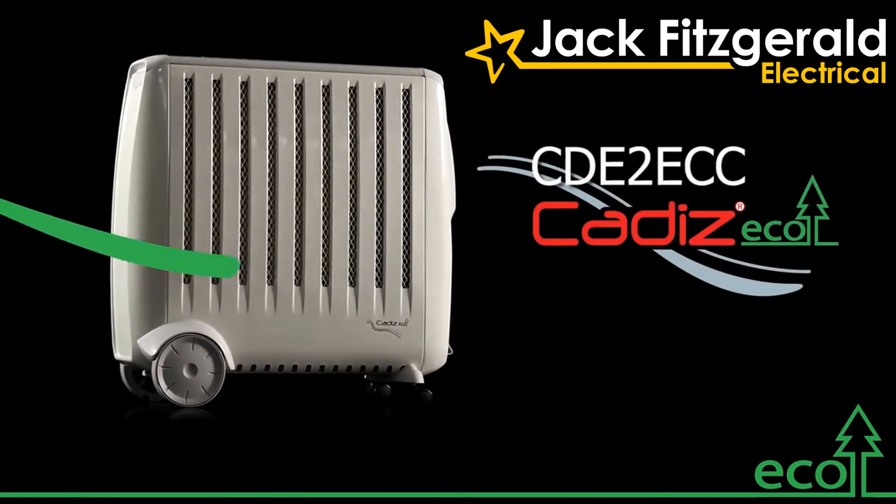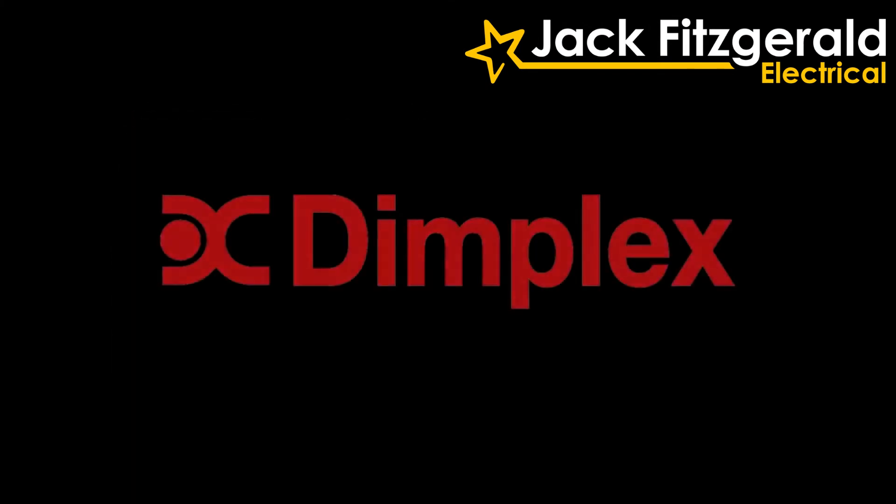The Cadiz Eco Oil-Free Radiator from Dimplex — where others try, we deliver.